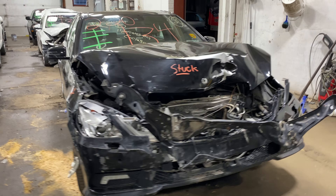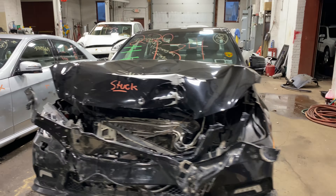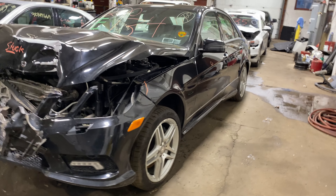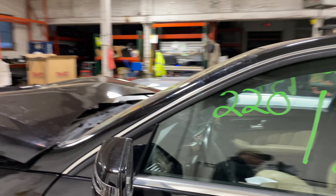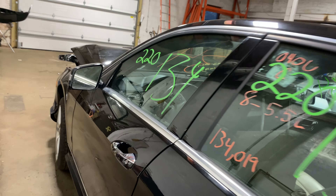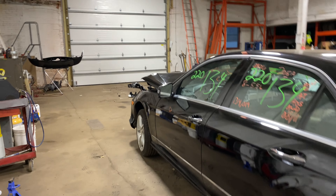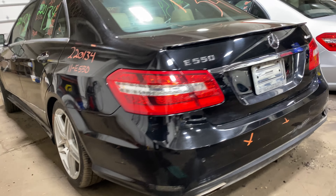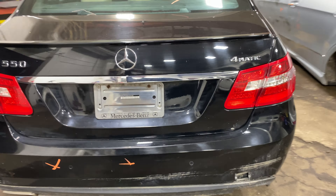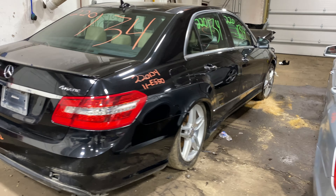Welcome to Tom's Foreign Auto Parts video inventory. Today stock number 220134 — we have a 2011 Mercedes-Benz E550 with 134,000 miles, eight cylinder 5.5 liter. This one came to us from a local auction from a recent collision.